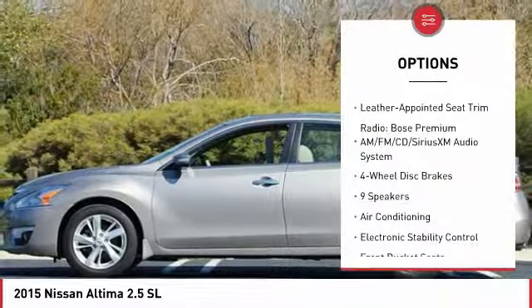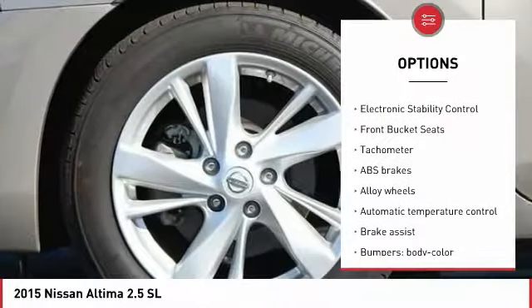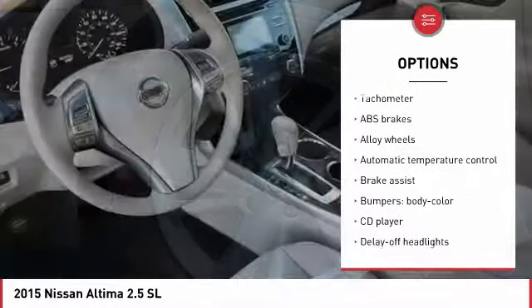Here are some of this vehicle's great options: traction control, power passenger seat, air conditioning, dual airbags, alloy wheels, power steering, four-wheel disc brakes, center armrest, compass, fog lights.